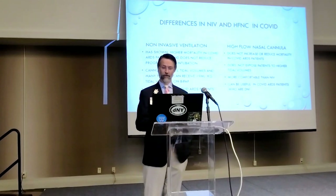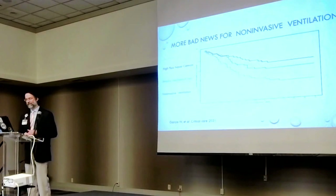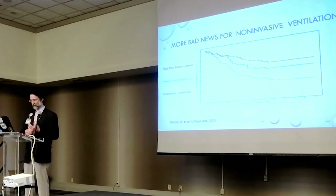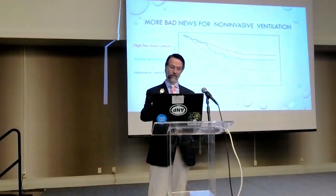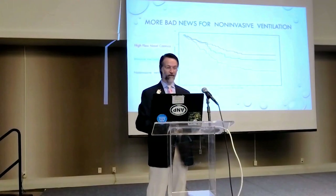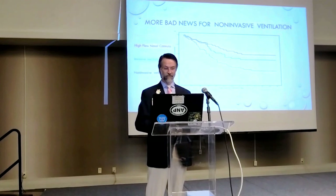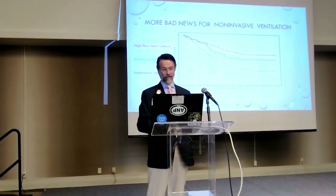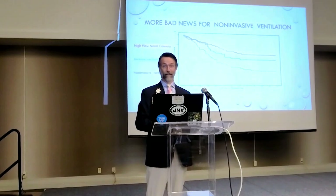High flow nasal cannula has a more neutral effect — it doesn't increase or reduce mortality in COVID-19 patients significantly, but it avoids the high tidal volumes seen with non-invasive ventilation and the associated biotrauma. High flow is also more comfortable and can be useful in COVID-19 patients who are DNI while deciding on goals of care. Additional data from Garcia in Critical Care 2021 confirms that non-invasive ventilation shows the worst survival curve among respiratory support modalities in COVID ICU patients.